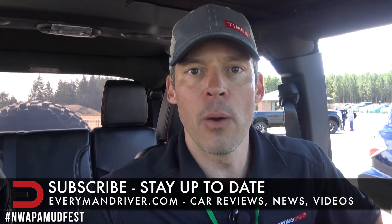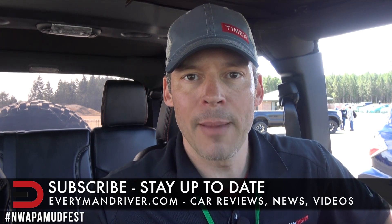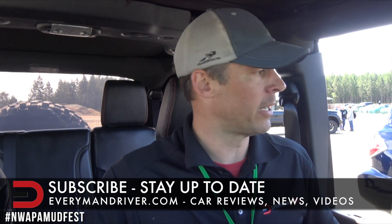Thanks for watching. Hope you had fun with it. I appreciate you. Love you. Thanks for subscribing and following me. I'll see you later. Adios.